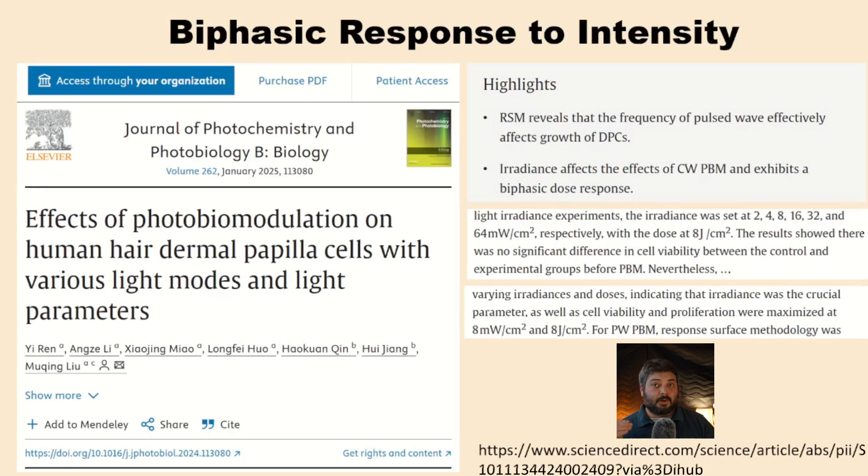According to the law of reciprocity, the energy density delivered should have the same photochemical effects regardless of how fast it was delivered. So theoretically, all of these intensities should have the exact same response because they all delivered the same energy density. But as many studies before them have also found, they found that optimal cell viability and proliferation was maximized at 8 milliwatts per centimeter squared — somewhere in the middle is the optimal intensity. It's not all about getting the highest intensity.